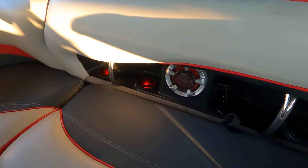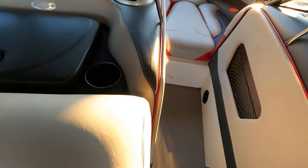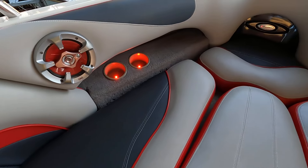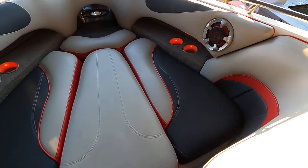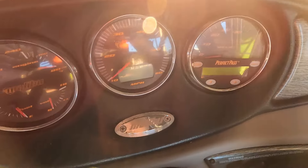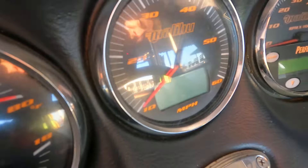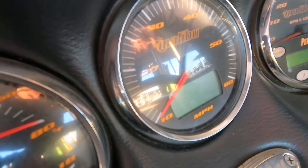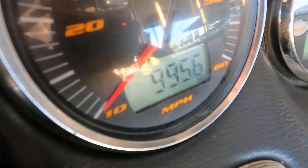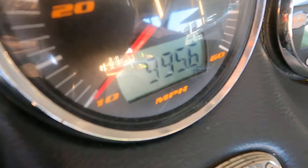One cup holder light here and one right next to it did not work, but up here in the bow we've got some neat lighted cup holder lights. Checking the engine hours on the gauge now — 995.6, exactly as expected. The center gauge also displays air and water temperature as well as depth finding.